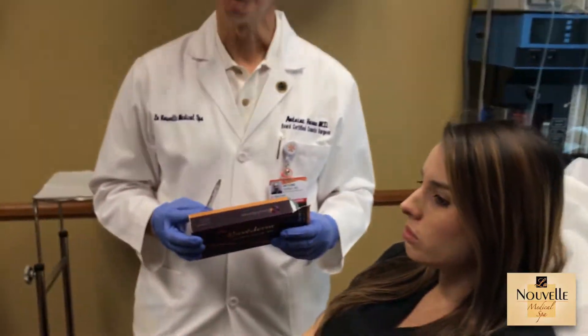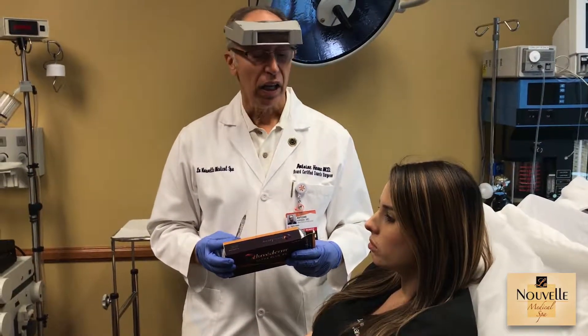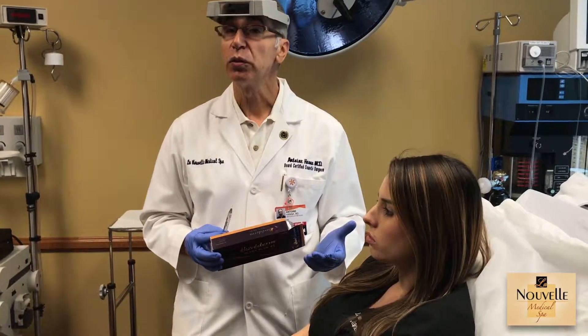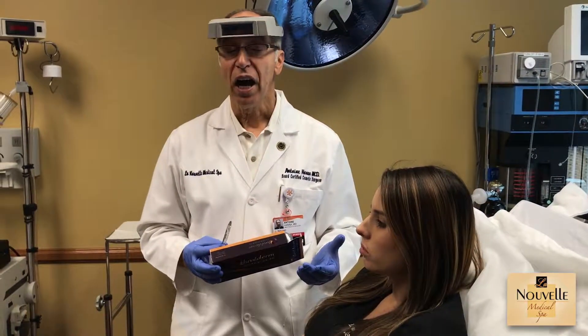For restoration we just use a small amount, and the way that we do it, we go on the border and on the red border. How long would it last? It would last about 10 months, almost a year. Downtime is 24 hours, and you really should not be putting any pressure on it.